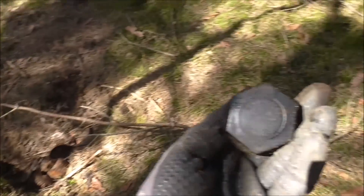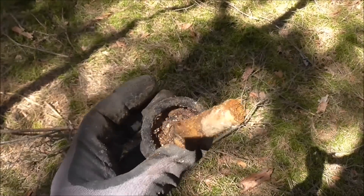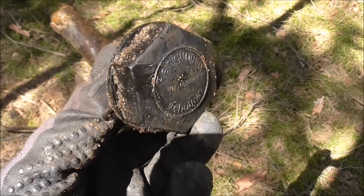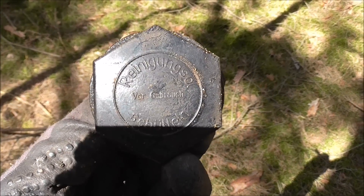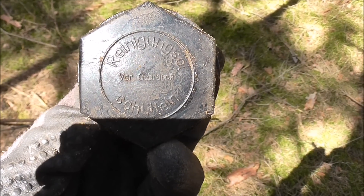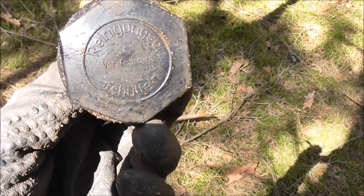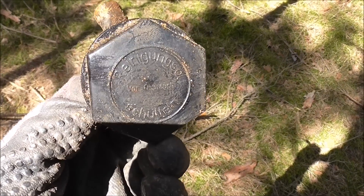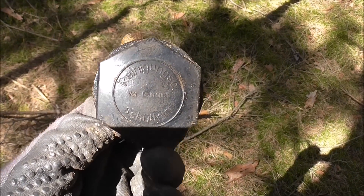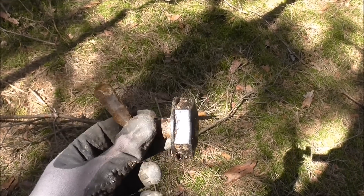Right next to the gas mask canister there was this — some sort of cap to close a jerry can. It says 'Reinigungsöl, schütteln' which means 'cleansing oil, shake before use.' Probably some oil to clean up weapons or something. But also a nice find.